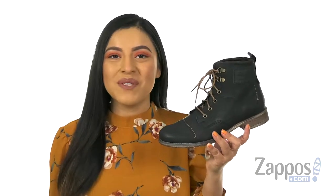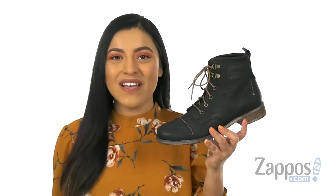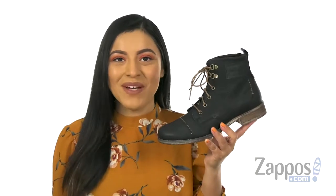Hola, my name is Nelly, and I'm from Zappos.com. This is the Sienna 17 from Joseph Seibel.